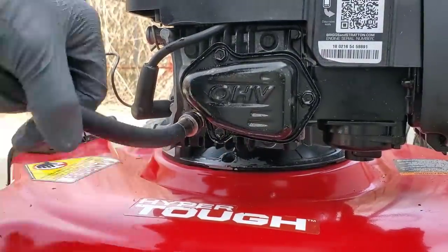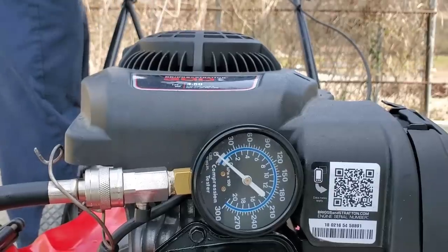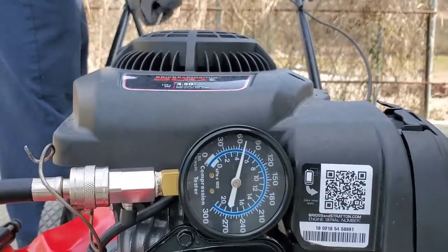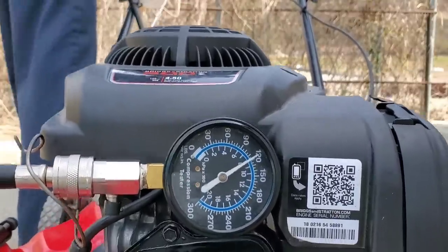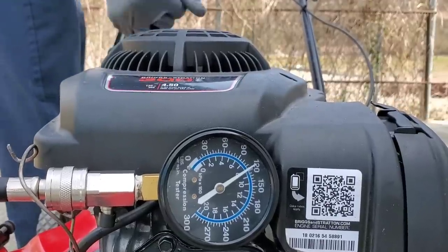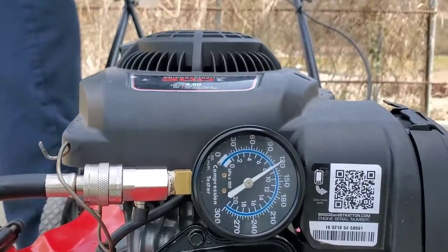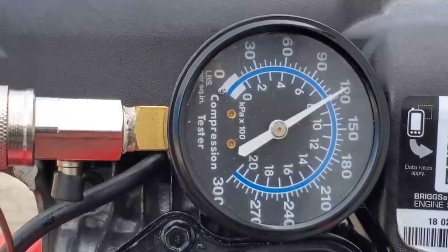Time for the compression test. What do you guys think? Has this done damage, or does this engine actually still have a chance? We have a reading of 118 PSI.